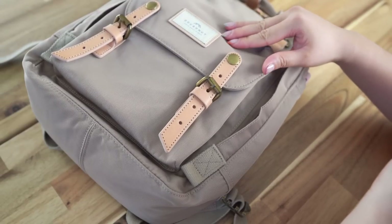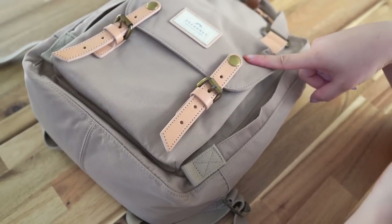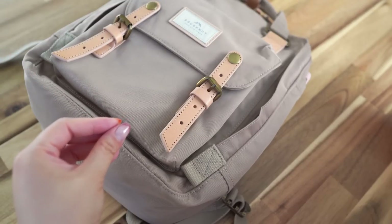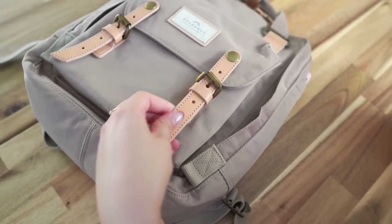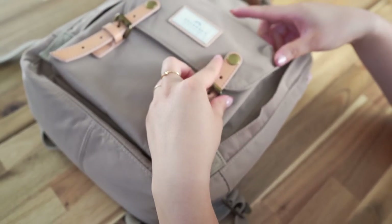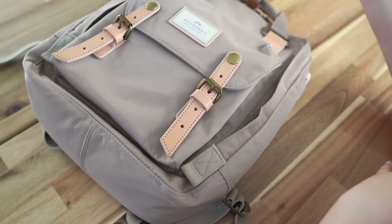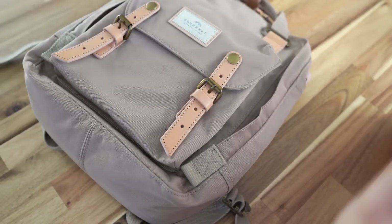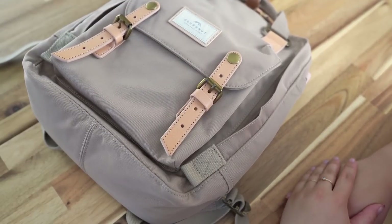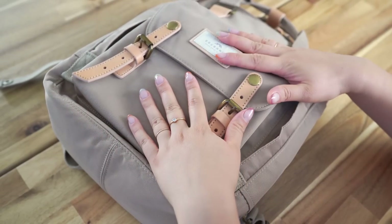First of all, this is the Donut backpack. It's the standard size and I got the color hazelnut. I love this backpack because it's super functional but also very cute. I love the leather straps and the unique hardware — I think it's really nice looking. It's a great alternative to that other really popular brand of backpacks. I chose the Donut and I think it's really comparable in quality.